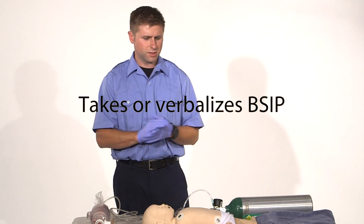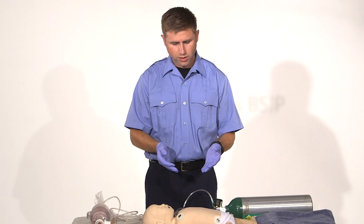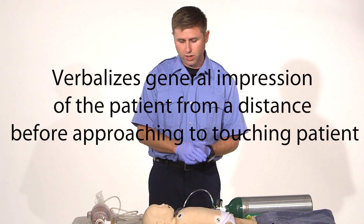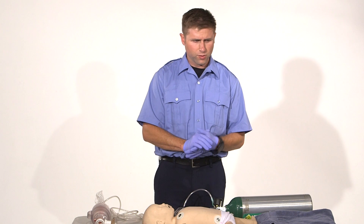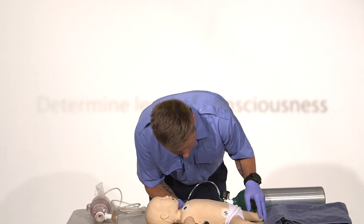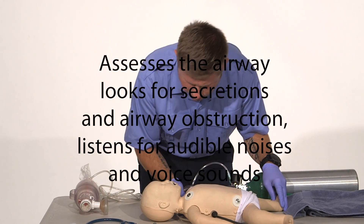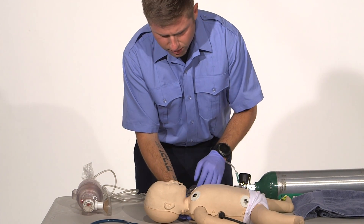BSI, my scene is safe. As I enter the residence and see the child, I notice my general impression that there's a sick child here and it looks like they're breathing at a slow rate. I'm going to go ahead and determine the level of consciousness. I'll call to the baby and at the same time look, listen, and feel. I'll check for any secretions or oral obstruction in the airway, and I'm also going to check for breathing at this time.